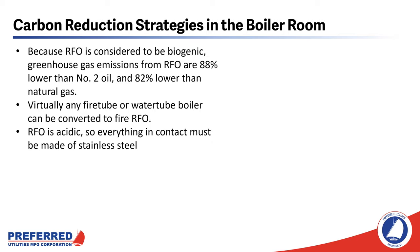Because RFO is biogenic, greenhouse gas emissions from RFO are about 88% lower than number two oil and 82% lower than natural gas. It's not 100% carbon reduction because it takes some fossil fuel to make the renewable fuel oil and to transport it to the facility. Preferred Utilities can convert virtually any fire tube or water tube boiler to fire RFO. However, RFO is acidic, so everything in contact with it must be made of stainless steel prior to combustion. Once we burn the RFO, it's not acidic anymore, so the carbon steel in your boiler tubes, economizer, and stack will be fine as long as we take normal precautions to avoid condensation anywhere in the flue.